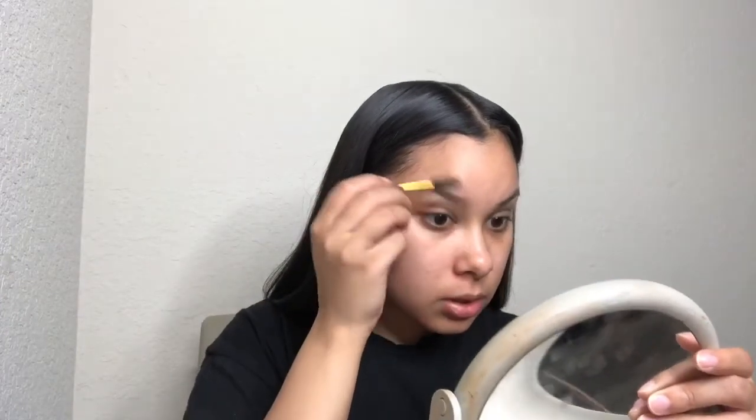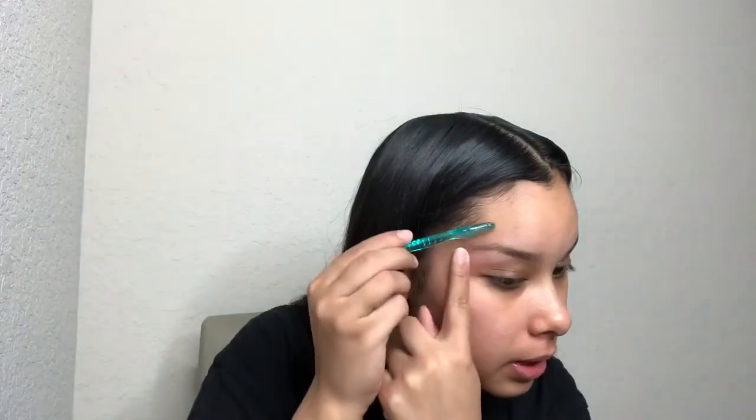I'm just going to take a spoolie and brush through the hairs before I put any type of makeup on them. My brows are kind of already shaped — I do them myself. I'm going to brush these brow hairs up and get rid of those extra hairs before I put on any concealer or anything. My camera died so I'm back — I'm picking up where I left off, just getting those extra hairs that are under my brow and shaving those off with the razor.